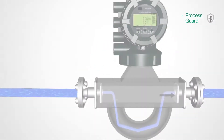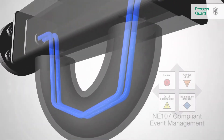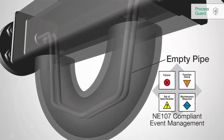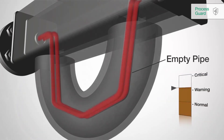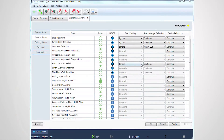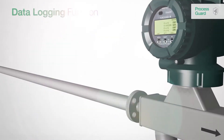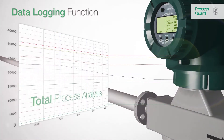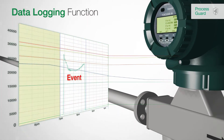The state-of-the-art event management functionality provides unique and useful support to run your processes effectively and safely. Events are easily classified by the end user. For example, an empty pipe can be classified as critical or as normal. Users can define the subsequent action to this event and adapt the meter individually to the process. The data logging function provides a total process analysis by showing the record of the measured data before, during, and after the event occurred.